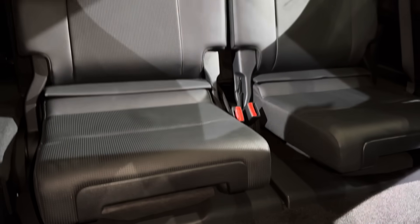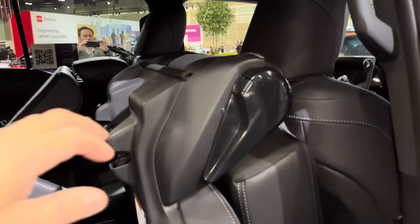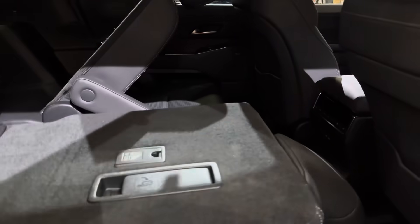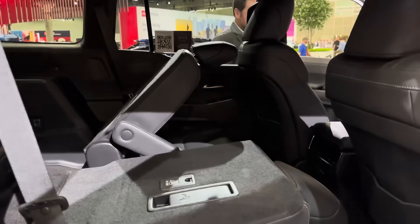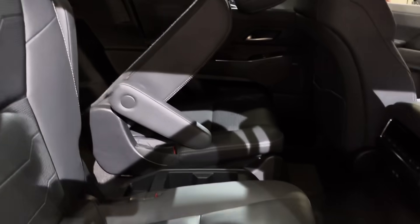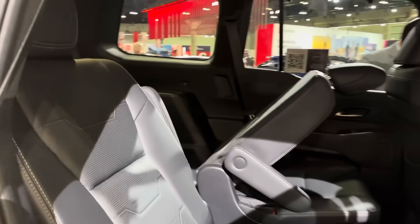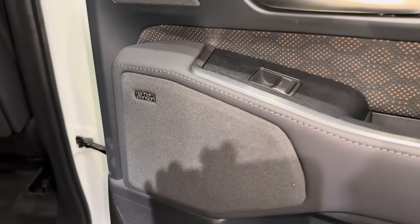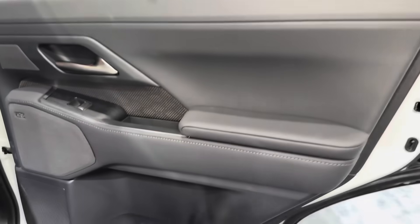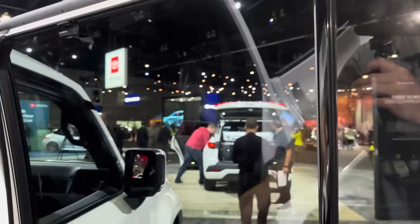The seats fold like this. You can tumble the seats as well. You can also have them flat so you can store and stack stuff. The seats recline at a good angle so you can chill out and relax. We've also got the Mark Levinson sound system — I believe it's 21 speakers, which is pretty significant. Mark Levinson is one of the best sound systems in the business.